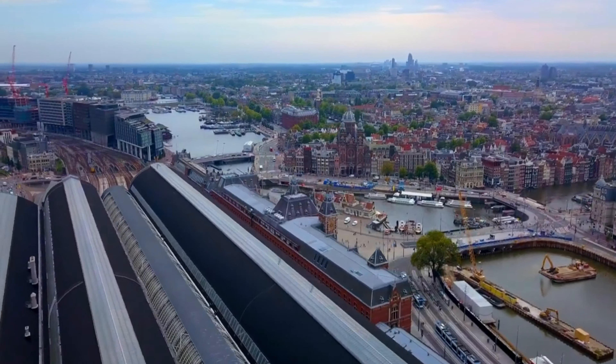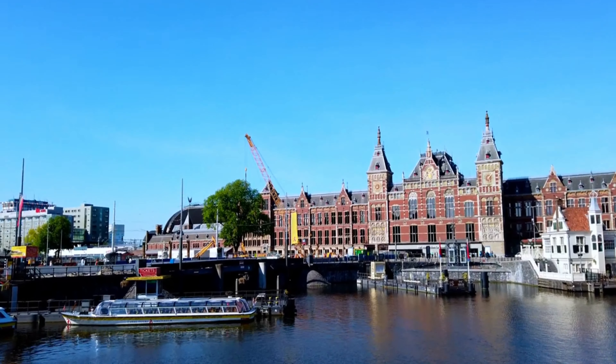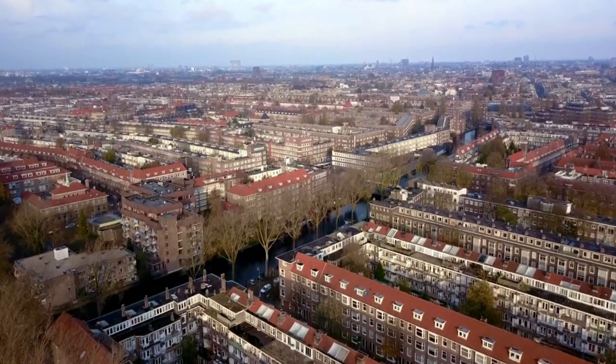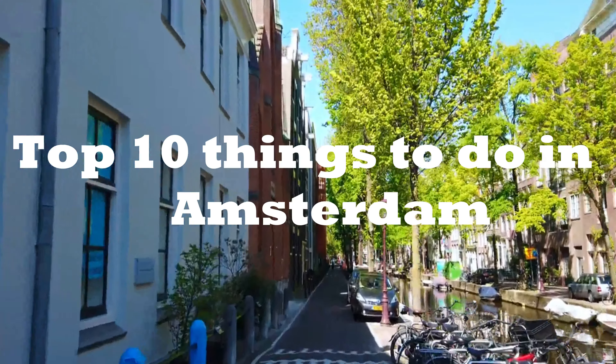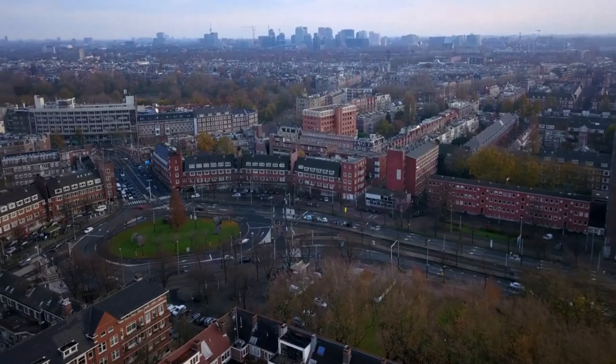Welcome to the enchanting city of Amsterdam, where the past meets the present and the vibrant spirit of the Dutch people fills every corner. Today, we'll take you on an unforgettable journey through the top 10 things to do in Amsterdam. Get ready to explore this cultural gem and create memories that will last a lifetime.